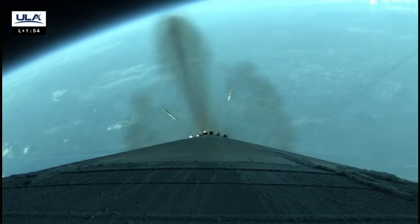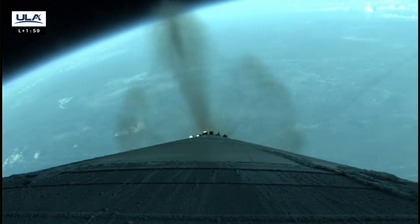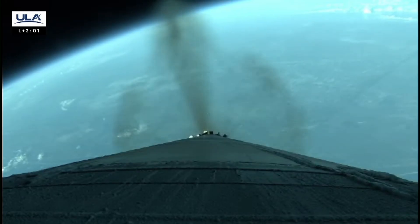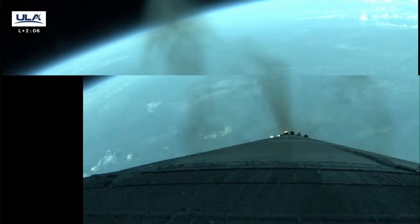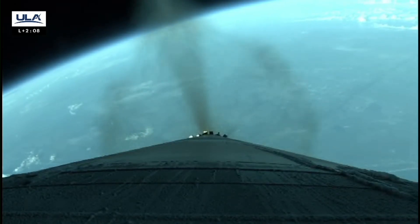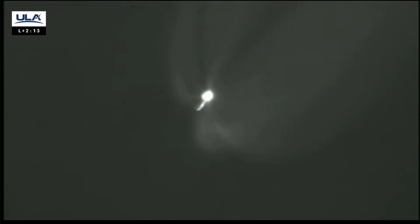We have good indication of separation of all five SRBs. Engine continues to burn normally. Vehicle is now on closed-loop steering. We just heard confirmation of solid rocket booster jettison. These additional motors augmented the thrust at liftoff to punch through the thicker parts of the atmosphere. These SRBs provide 350,000 pounds of thrust each. With five GEM 63s combined with the RD-180, you get 2.7 million pounds of total thrust at liftoff.